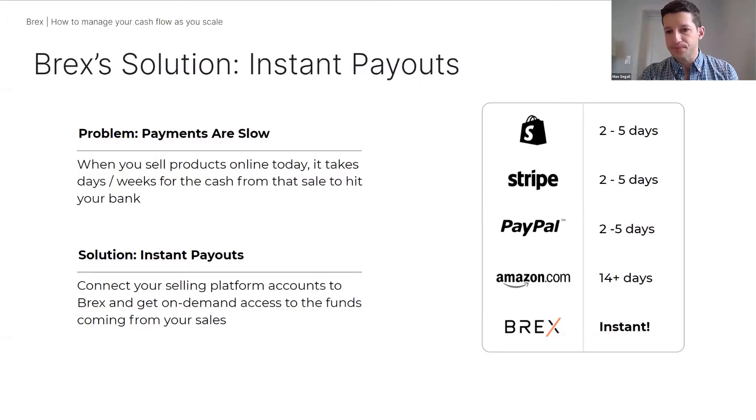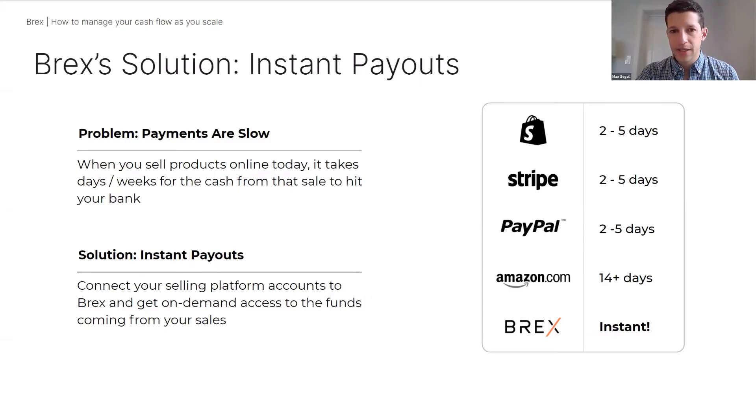That's where we started, and by the end of the year the plan is to have all platforms included. Here's how it works: sign up for a Brex account, and every time you log into the Brex dashboard you see how much money you've made from your connected accounts. You have full flexibility to take whatever you need. Say you have $5,000 available and need $2,000 for an inventory purchase or Facebook ads—click in, say you need $2,000, click a button, and it's instant, 24 hours a day, seven days a week, inside or outside of banking hours, deposited into your account to use however you'd like.